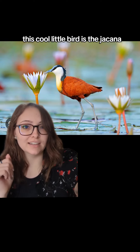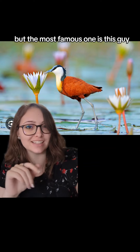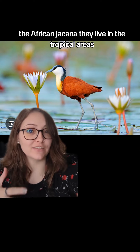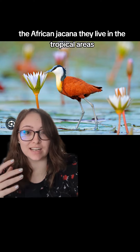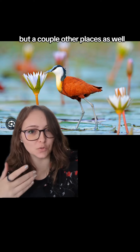This cool little bird is the jacana. There are multiple species of jacana throughout the world, but the most famous one is this guy, the African jacana. They live in the tropical areas and can be found in multiple places, mainly Africa and South America, but a couple other places as well.